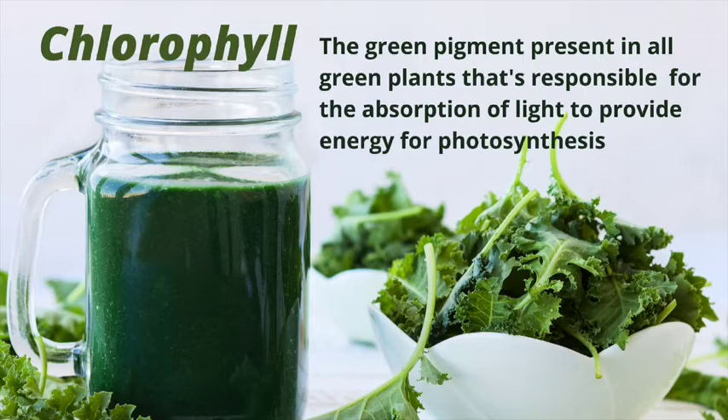I have my smoothie here with me, and I am going to be kind of drinking and sipping on this throughout this video. So chlorophyll — if you're not familiar with chlorophyll, I'm just going to hit you with the scientific definition. You guys know I like to educate you so that you can empower yourselves and just live a healthier lifestyle. Chlorophyll is a green pigment present in all green plants that's responsible for the absorption of light to provide energy for photosynthesis.